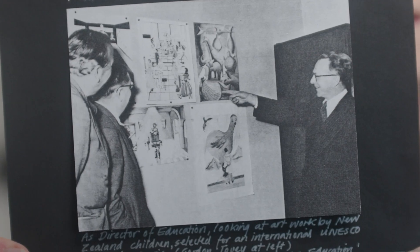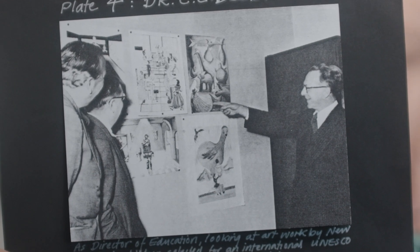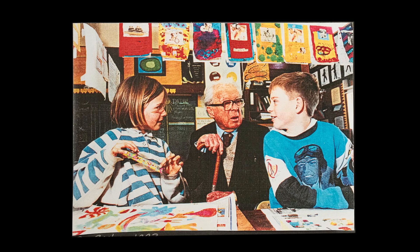The 1940s was really important for education in New Zealand, but also for art education. I believe the two are incredibly linked together. The reason I say that is one key person, Dr Clarence Beebe, who became Director General of Education from 1940 to 1960. Beebe was one of those people who thought that art and crafts were equally important.